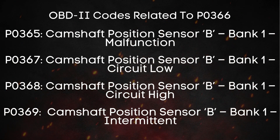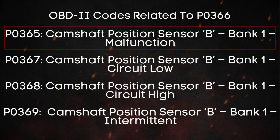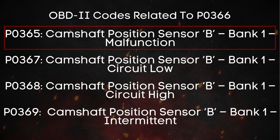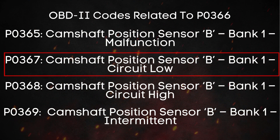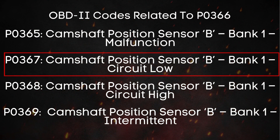Just like P0366, you might also come across a few other trouble codes related to the camshaft position sensor. For example, one of the most common ones is P0365, which stands for Exhaust Camshaft Position Sensor for Bank 1 has malfunctioned. This means there's a problem in the circuit that monitors the camshaft position — it could be caused by a broken wire, a poor electrical connector, or even a faulty camshaft position sensor itself. Then there's P0367, which means Exhaust Camshaft Position Sensor for Bank 1 circuit low, usually indicating that the voltage in the sensor's signal is too low due to a dying sensor, damaged wiring, or corroded connections.